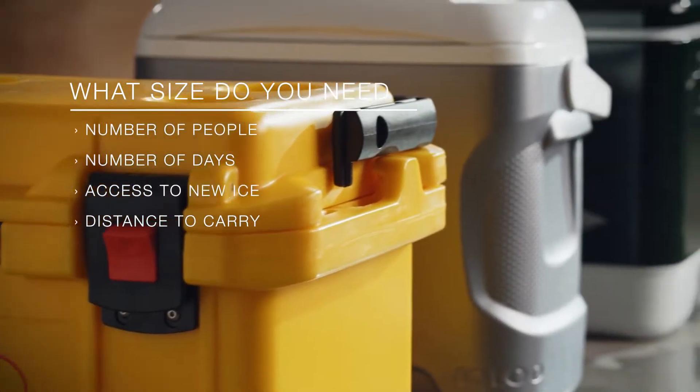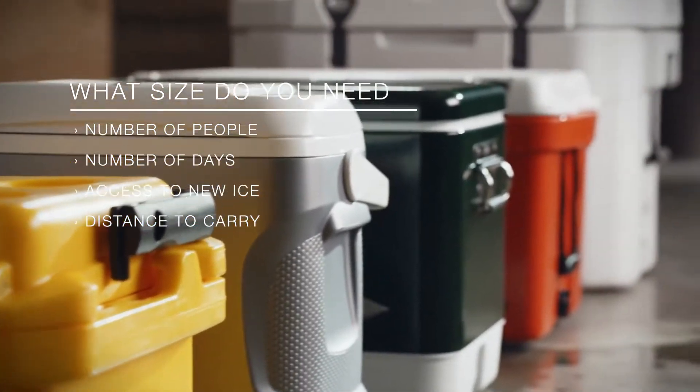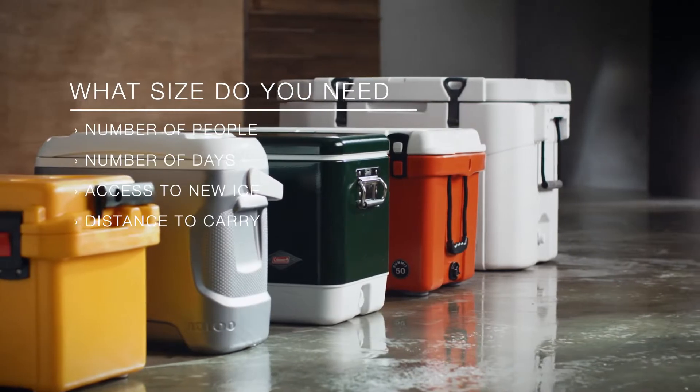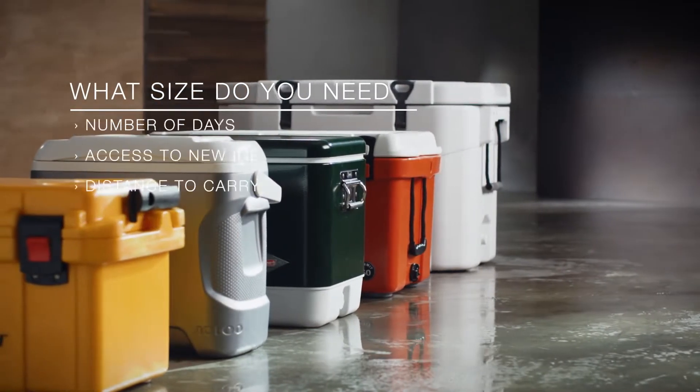When it comes to coolers, how do you choose what size you need? To narrow down the field, start with how many people you have on your trip, how long you'll be staying, what kind of access you'll have to ice, and how far you'll need to transport the cooler.